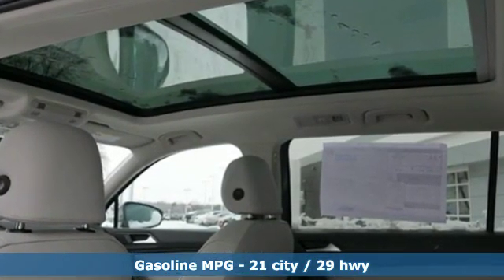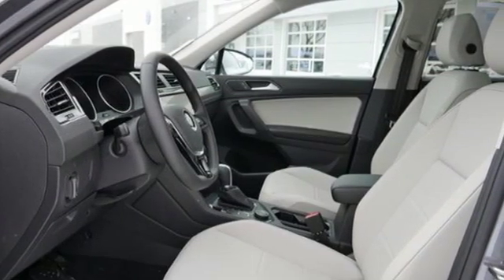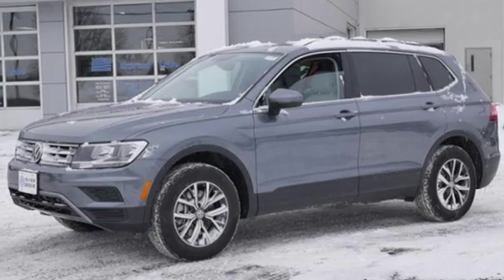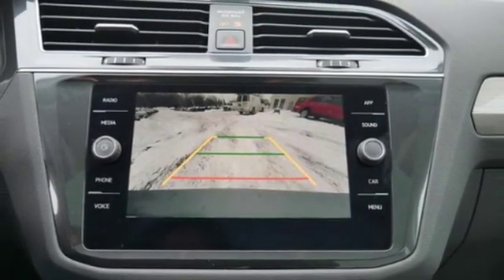Intercooled turbo inline four-cylinder engine, dual zone climate control, streaming audio, front heated bucket seats, doors and push button start proximity key, external memory control, aluminum wheels, wireless phone connectivity and power heated mirrors.